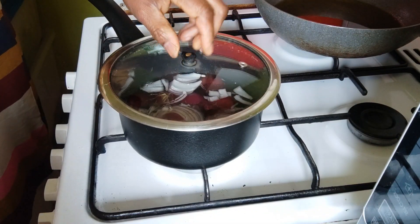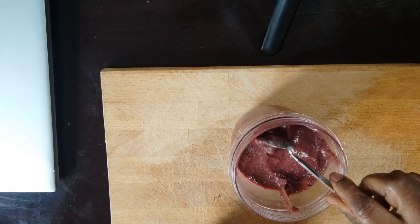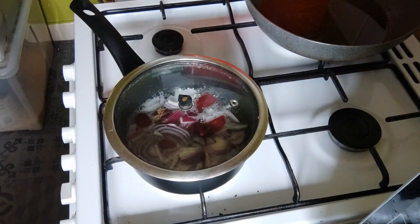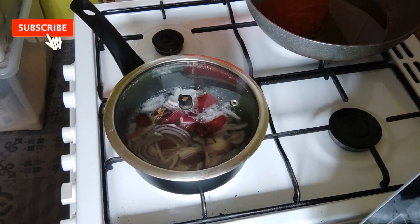While waiting for it to be ready, I had one of my homemade smoothies. If you want to learn how to make it, check the link in the description.